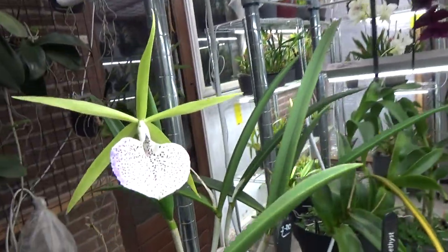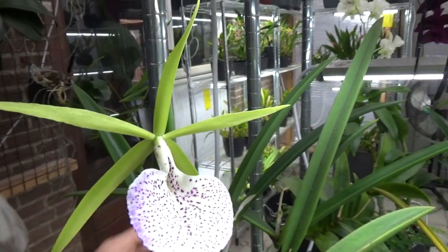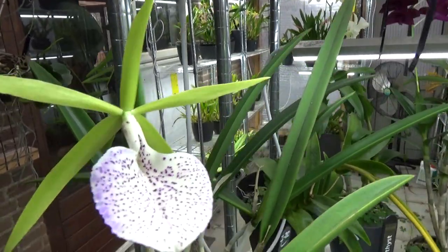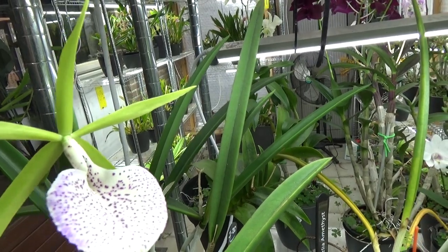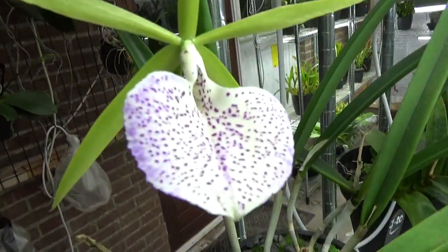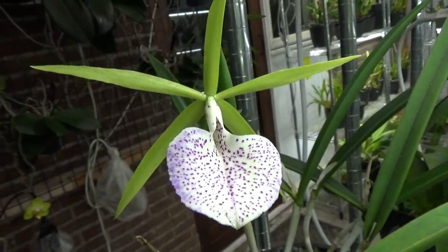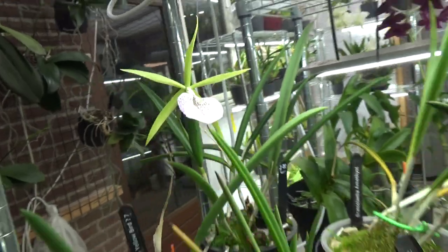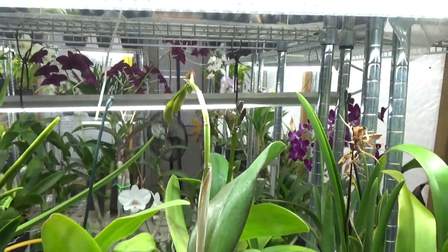This beauty is also still in bloom — Cattleya Binosa, I believe. Let me check the tag — yes, I have it listed as Cattleya Binosa. Absolutely stunning, look at that lip. So beautiful. And these buds are for next time.